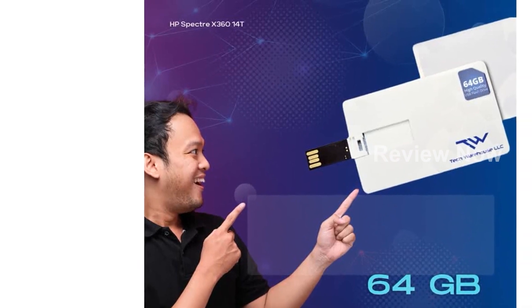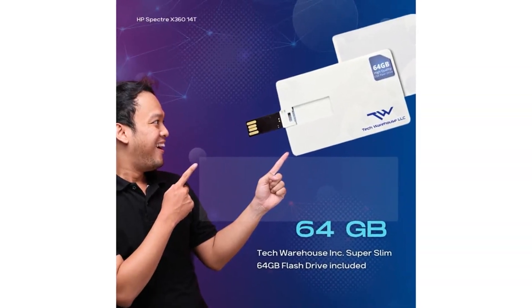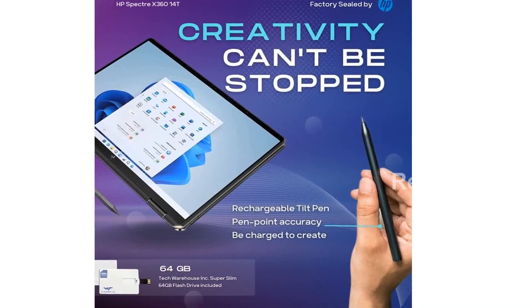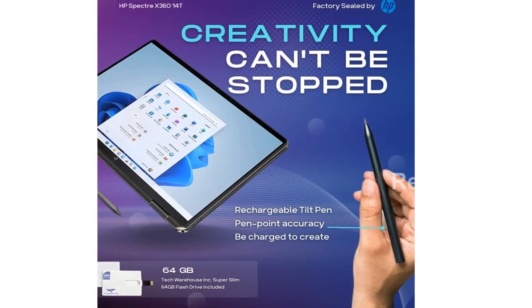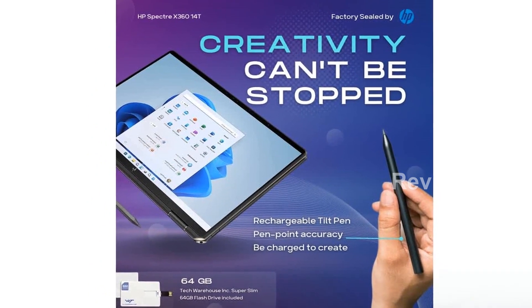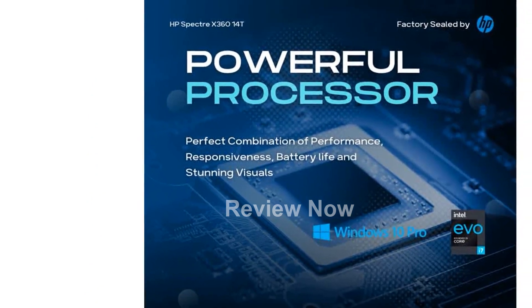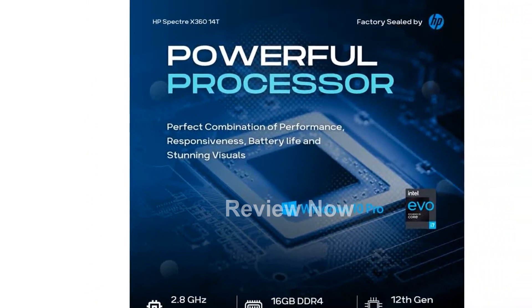Stay at the top of the luxury laptop tier with the HP Spectre X360 14T. Its superior performance, exceptional design, and premium features make it the perfect companion for the luxury and premium consumer. Don't miss out on this stellar two-in-one laptop that hits all the marks and sets new standards in the market.